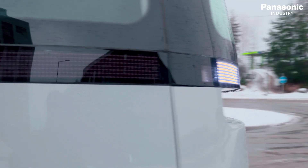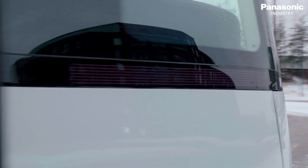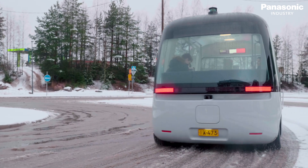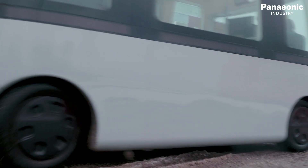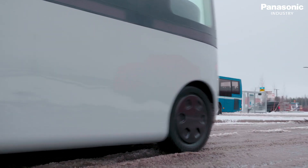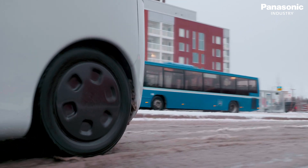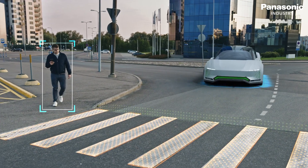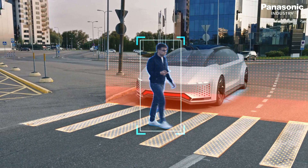Not requiring any human interaction in the vehicle is referred to as high-driving automation. Driverless taxis and public transportation services are programmed to travel between point A and point B, restricted to specific geographic boundaries by geofencing technology. In case of any failure, the system is programmed to stop the vehicle.